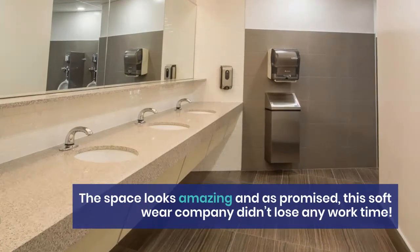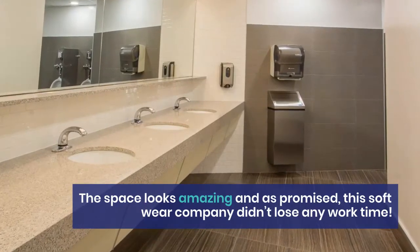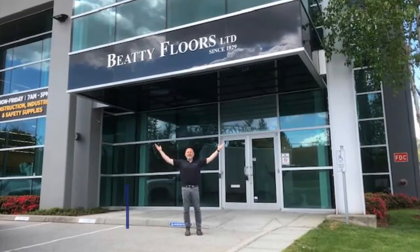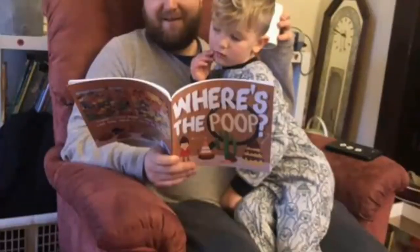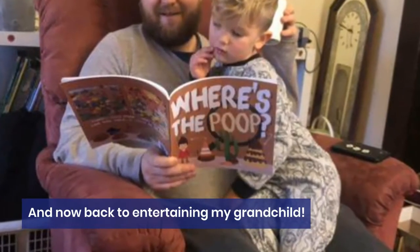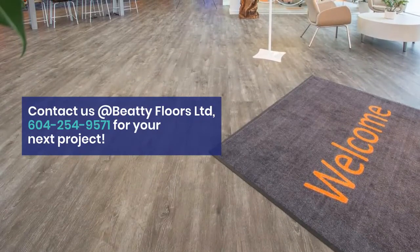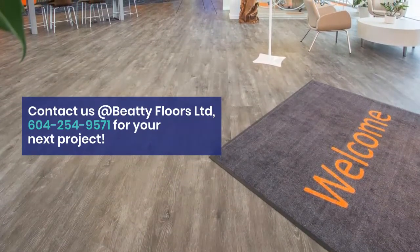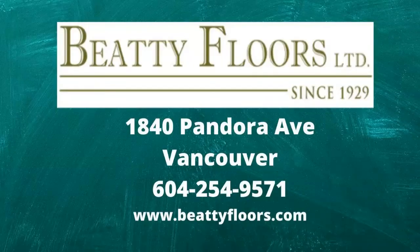The space looks amazing, and as promised, this software company didn't lose any work time. Whatever your needs or desires in flooring, we got you covered. And now, back to entertaining my grandchild. Contact us at BD Flores Ltd., 604-254-9571 for your next project. See you at BD!